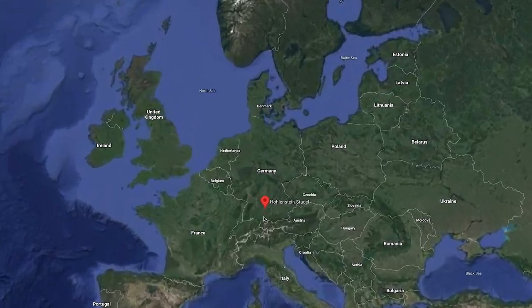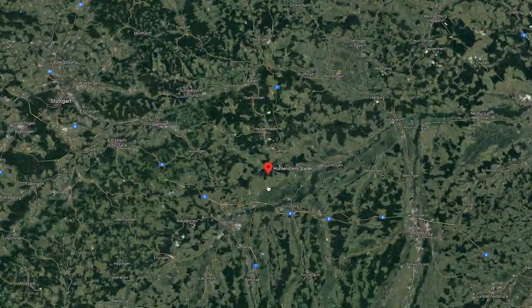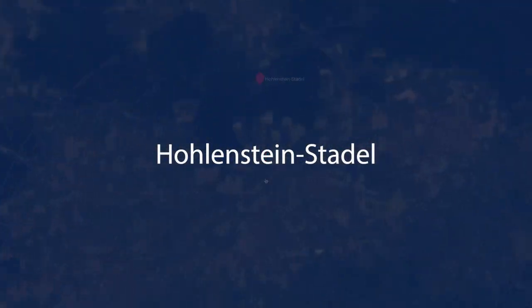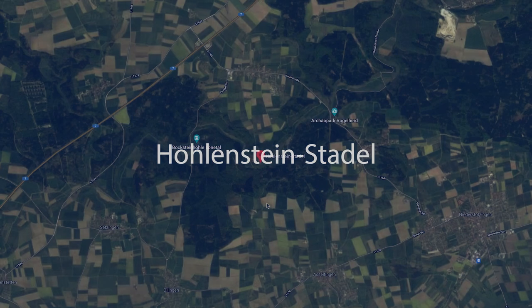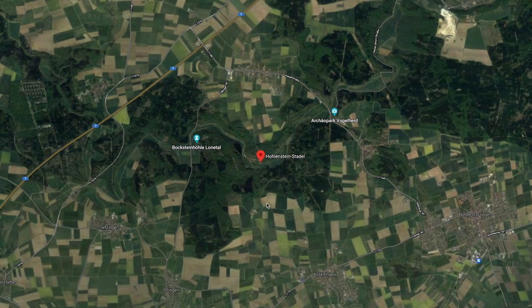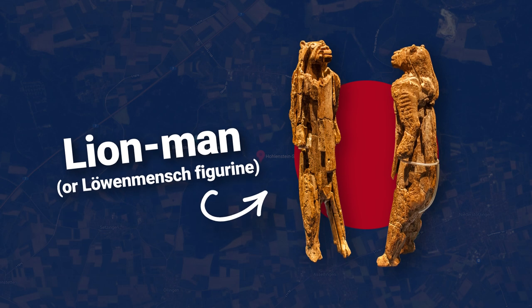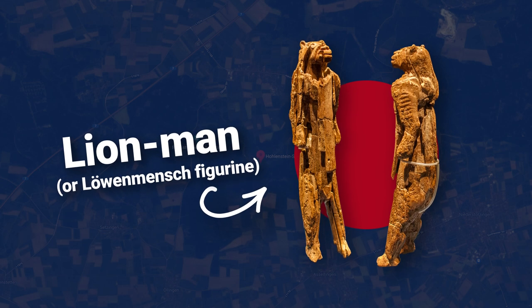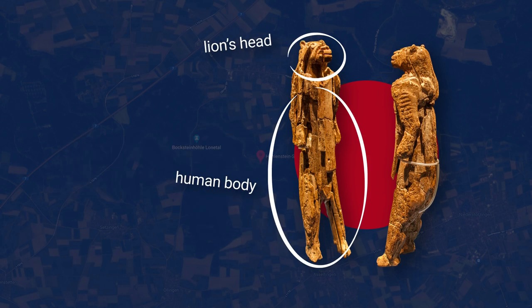I'm going to take you to a cave in southern Germany called Hohlenstein-Stadel. This cave is significant because it is where a statue referred to as the Lion Man was discovered. Carved from mammoth tusk, the statue depicts a human body but with a lion's head.